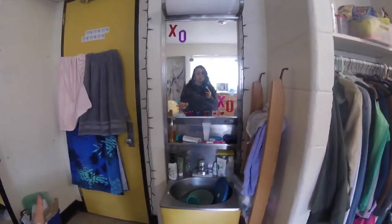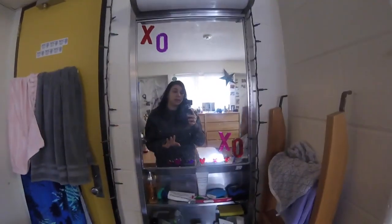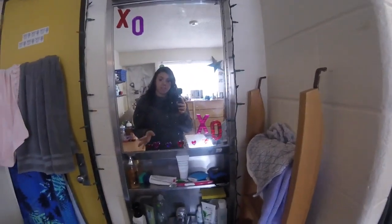We also have a sink in all of the rooms, which is awesome because at the end of the night you can brush your teeth, wash your face, and clean your dishes — as you can see I was supposed to do that and forgot. So yeah, this is the Traverse Wolfe typical freshman dorm room experience.